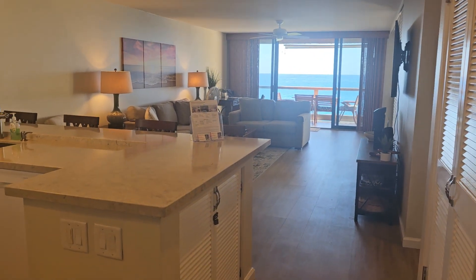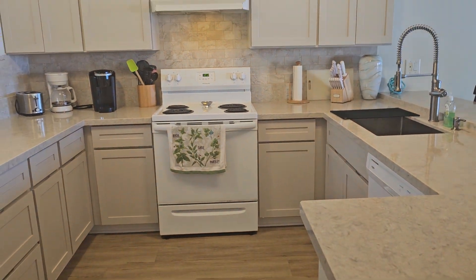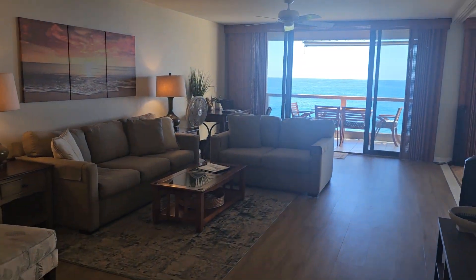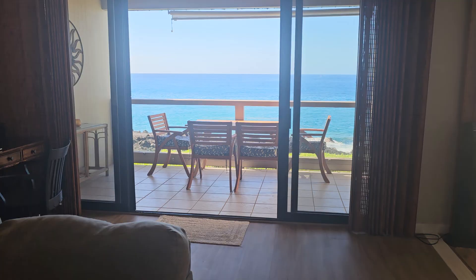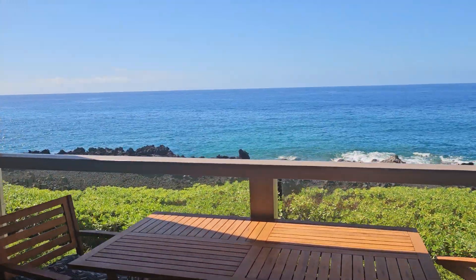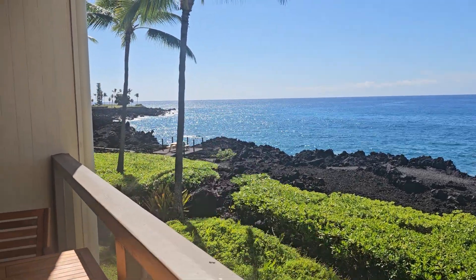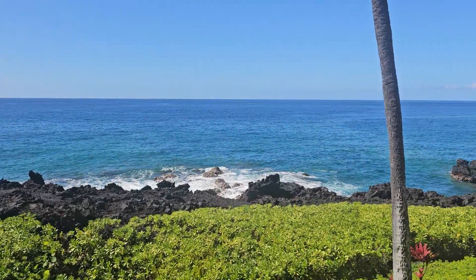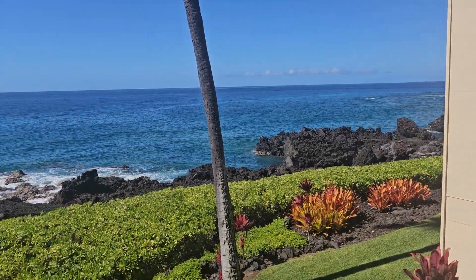Here we are coming in. Beautiful upgraded counters here, some fans. Let's go take a look at the view. It's Keioho Bay right down there where people do the fishing and the manta dives at night, and you can almost see all the way out to Kona Bay up to the north.